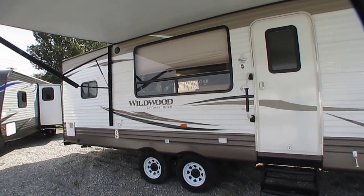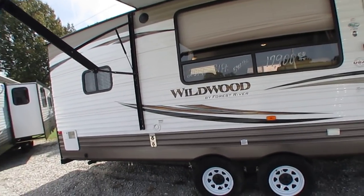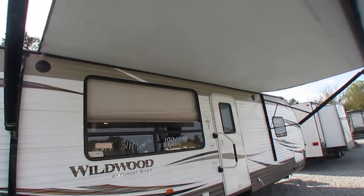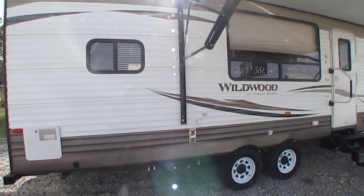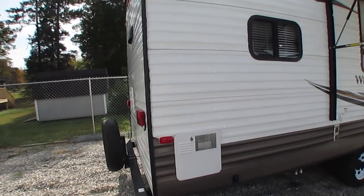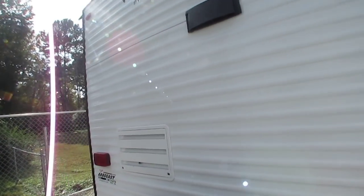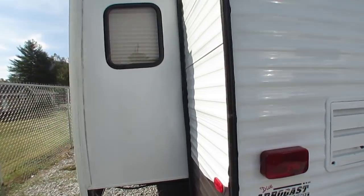You'll hardly see that many of them. Looking around it, it's really hard to pick this one. It's got outside speakers, it's got the power package which includes the power awning with LED lights, the power stabilizer jacks, and the power front tongue jack. Spare tire on the back. Got a six gallon DSI water heater. Corners aren't beat up. This camper's been used very little since the day it was built.